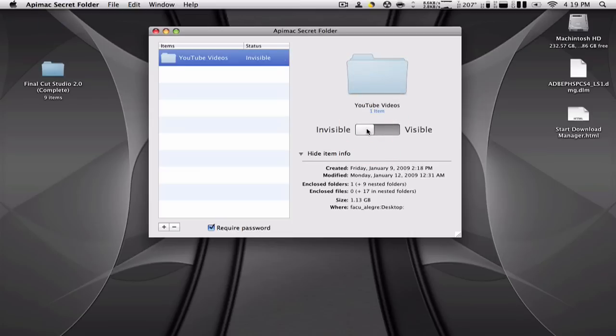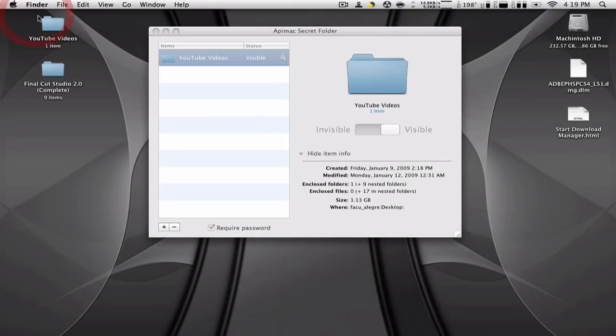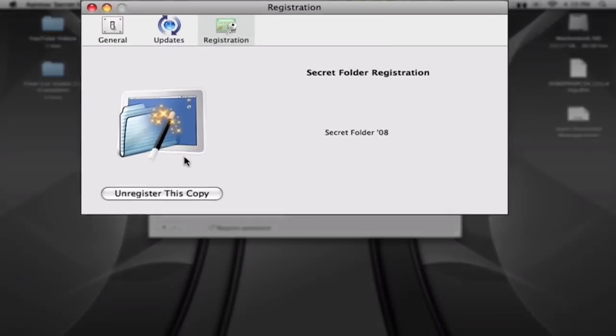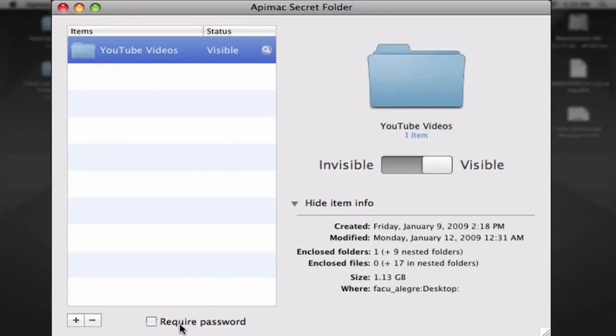You can toggle visible and invisible on and off. There's a little option here — when you have it on visible you can find the folder if you don't have easy access. Under registration you can see it's registered, but if you don't have it registered you have to enter the serial number provided in my video description.